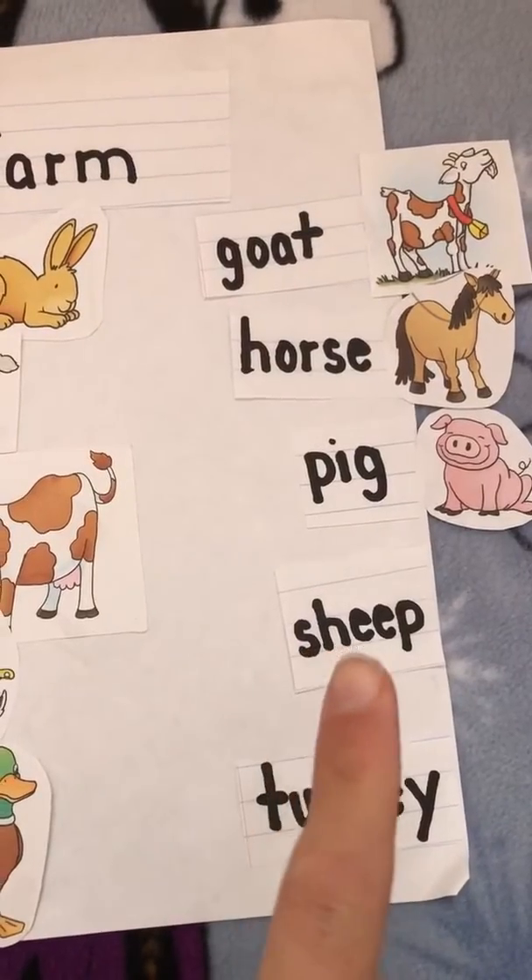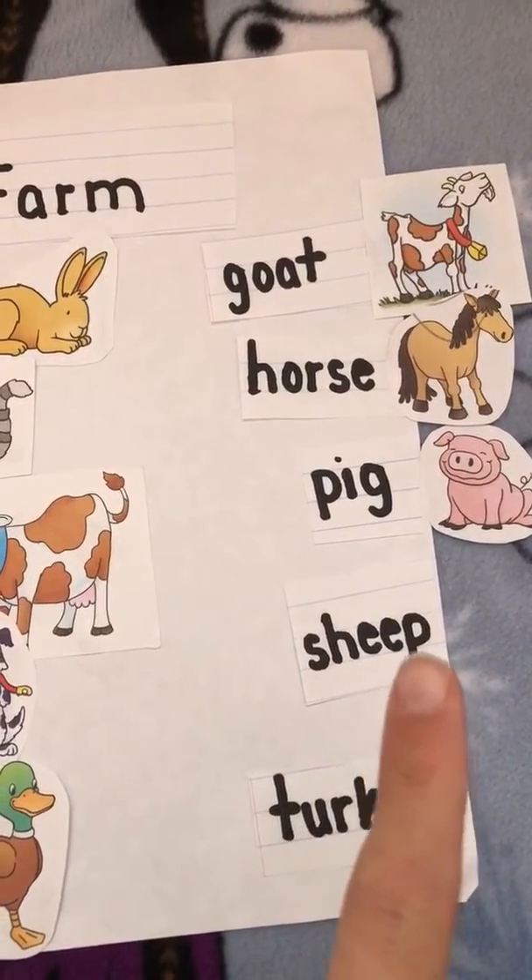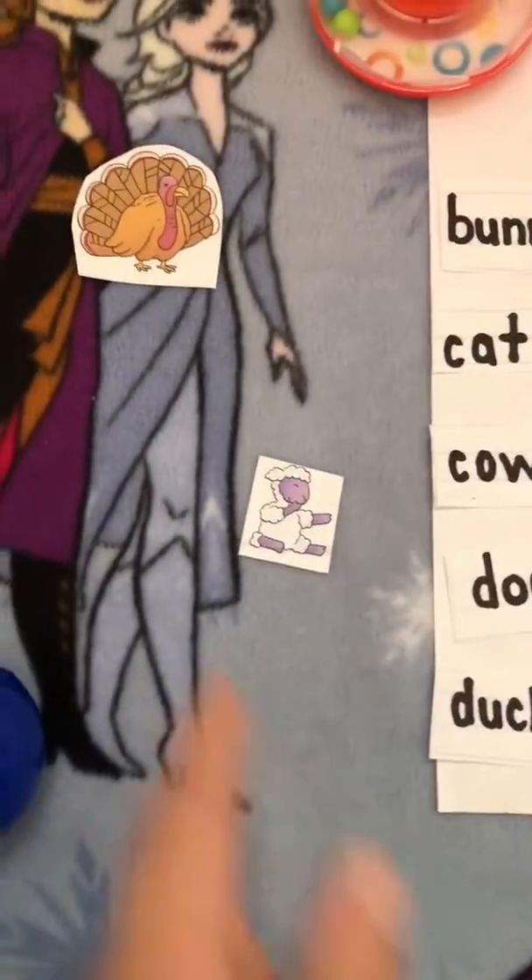S-h-e-e-p, sheep. Where's the sheep? Right here.